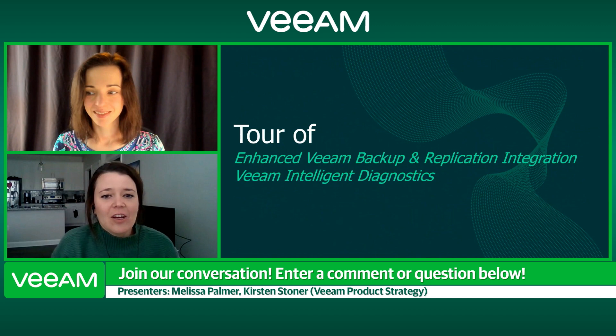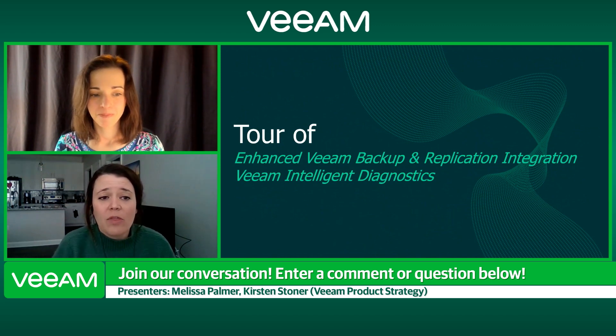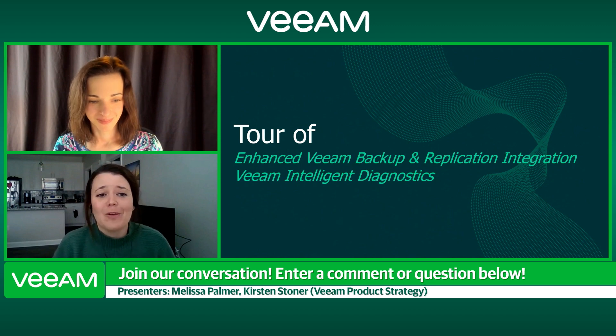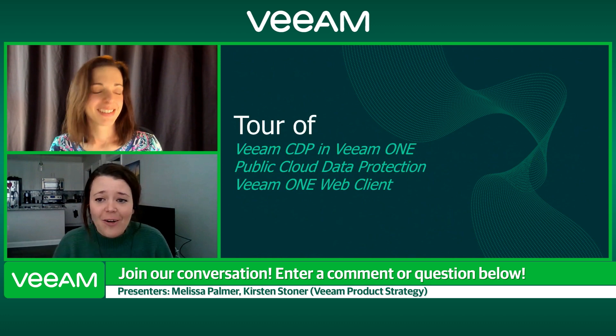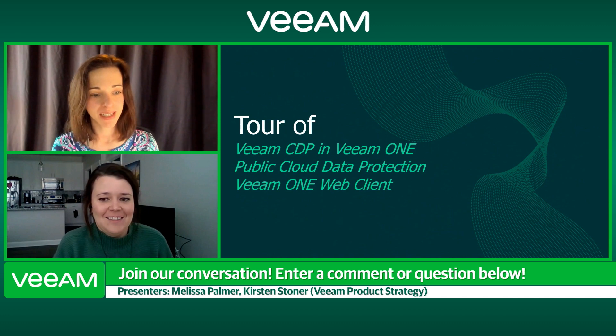Here's what we're going to show you today: first, we'll take a look at the Veeam Backup and Replication integration and what you're going to see within Veeam ONE, including Veeam backup repositories. Then we'll talk about Veeam Intelligent Diagnostics — one of the really cool features within Veeam ONE to help you monitor your backup infrastructure. Then Melissa is going to show us CDP in Veeam ONE, touch on public cloud data protection, and show the Veeam ONE web client. But first, let's head over to the map.